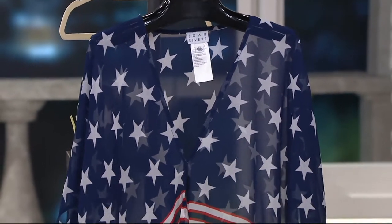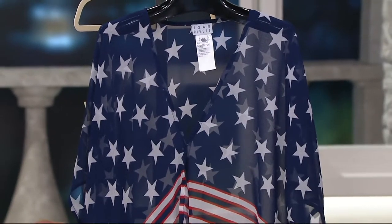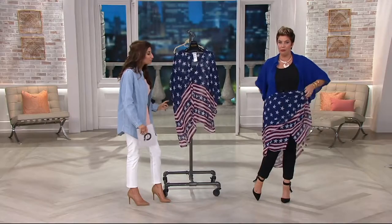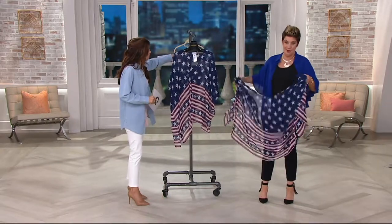Wear this as a cover-up, wear it as a scarf. We were on the other night, Nancy Hornbeck and I, and she wrapped it around as like a little ruana. That is so cute — she's a lot smaller than me because mine's not really wrapping around as much as I'd like.